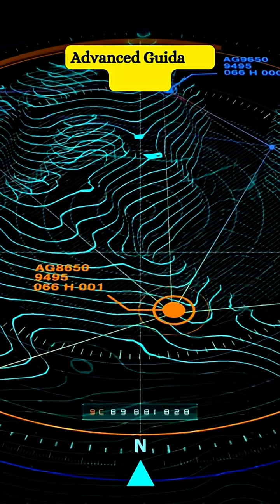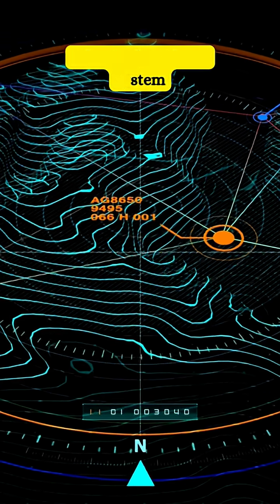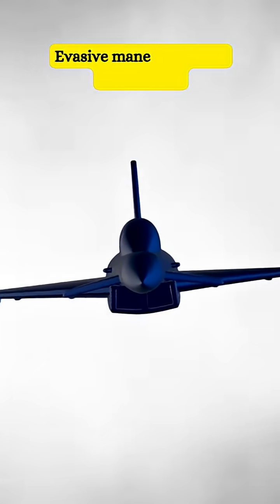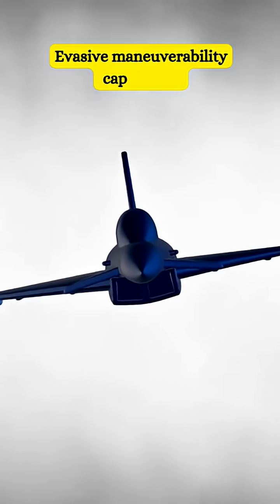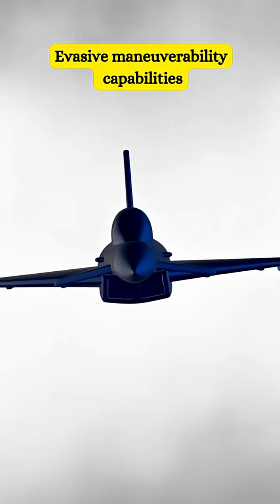Second, it is nearly impossible to jam BrahMos because it uses an advanced guidance system. Third, it can perform evasive maneuvers, which means before you can intercept it, BrahMos will already have reached its intended target.